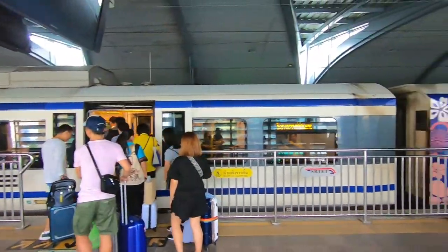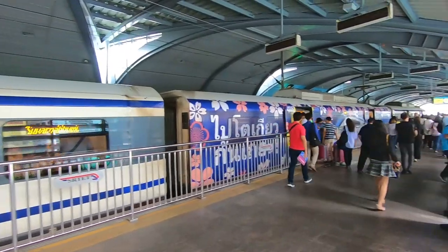Here we are at Phaya Thai Station, downtown Bangkok. That's how you get to downtown Bangkok from Suvarnabhumi Airport — 49 baht on the airport express. Took exactly half an hour for about 20 to 30 kilometres. Pretty good value all in all. It's peak hour, eight o'clock in the morning — it was pretty packed, but it's a good trip. Now time to find the Grand Palace.